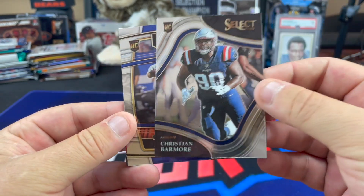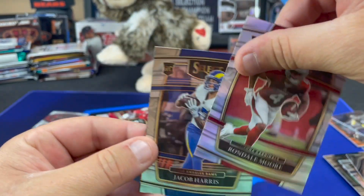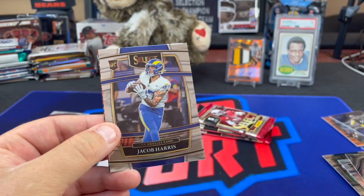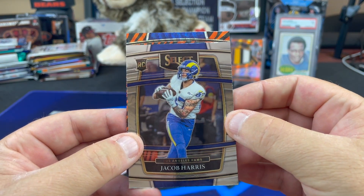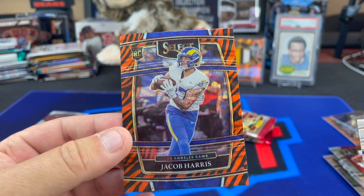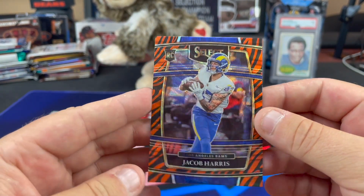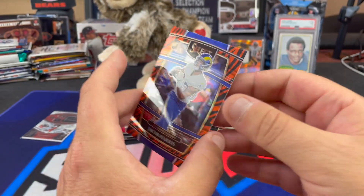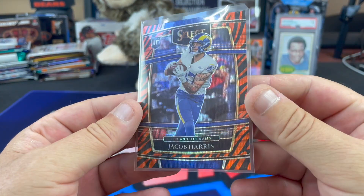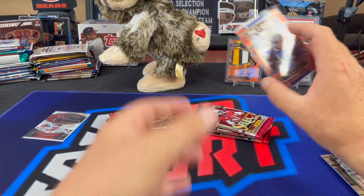Let me go from the back here — there is a Christian Barmore field level rookie, a silver Rondale Moore for the Cardinals on the concourse level. And we got a purple — Jacob Harris Tiger! You and Jake Funk are the bane of my existence! Jacob Harris Tiger — at least it's a rookie, but man, that had huge potential. Could have been worse, could have been Austin Hooper. That's a tiger; we'll take it.